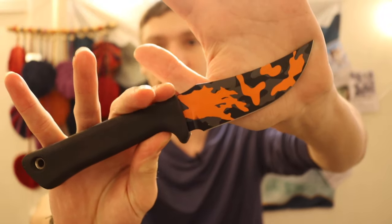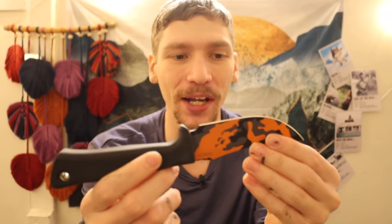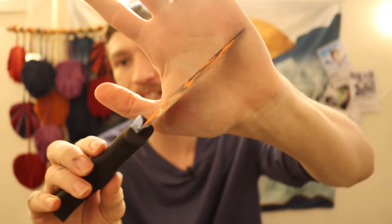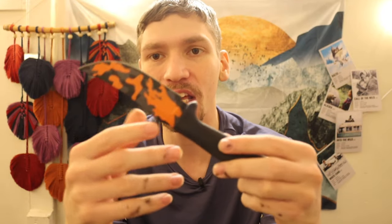First up, the least weird fixed blade: my Bucey WS 1021. This is essentially a trailing point hunting knife, a bushcrafting wilderness blade as a whole. The camo finish on it makes it a little bit weird and wacky — you just don't see a lot of knives like this. It does fit into some of my other categories so it gets a little more air time.